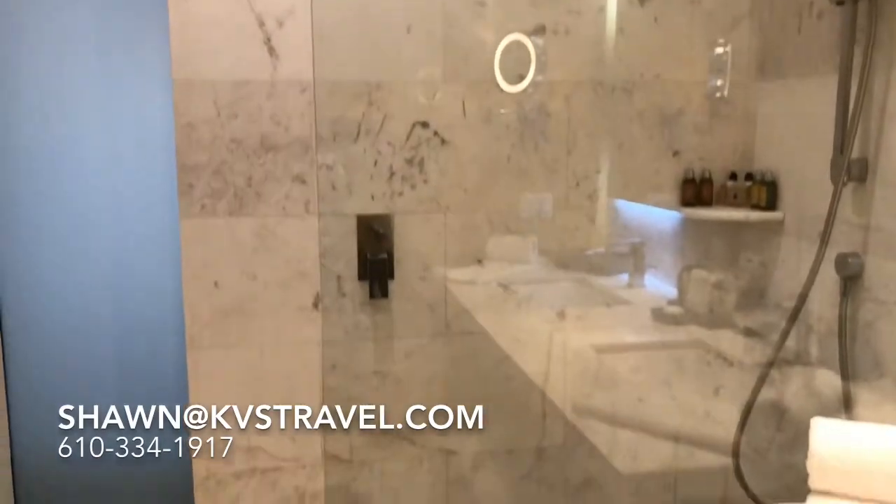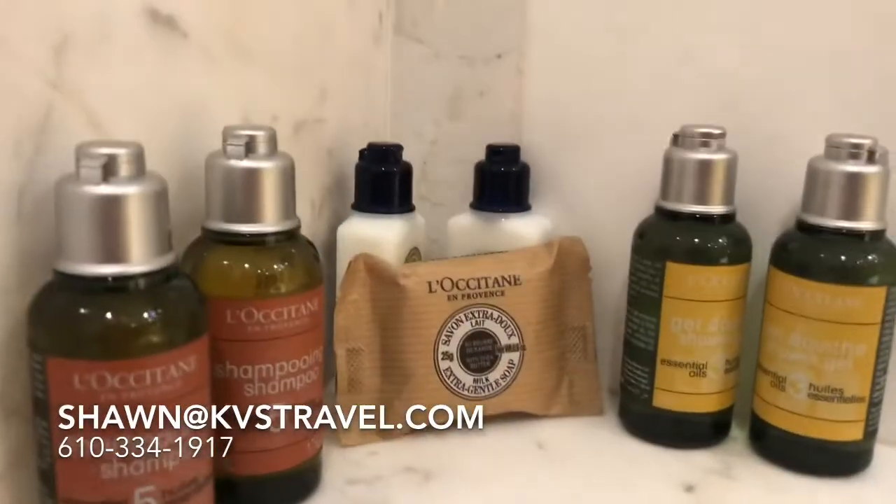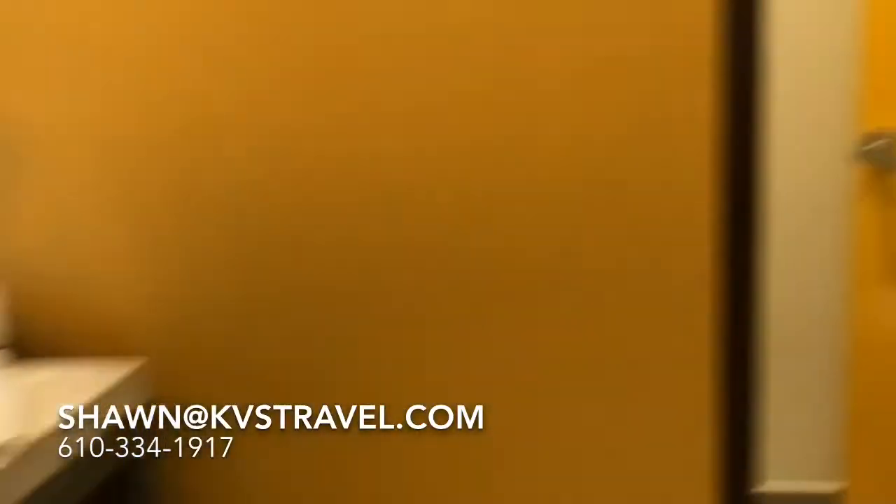These are real French-made L'Occitane products. Rain shower head and a shower wand.